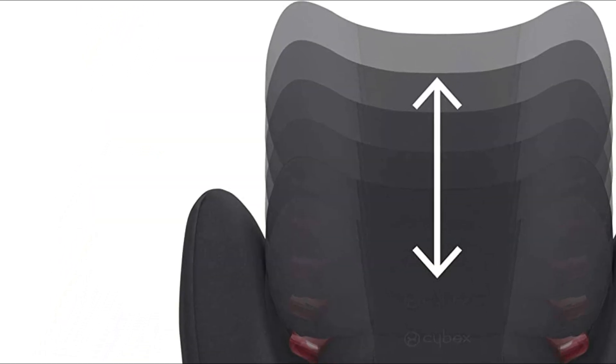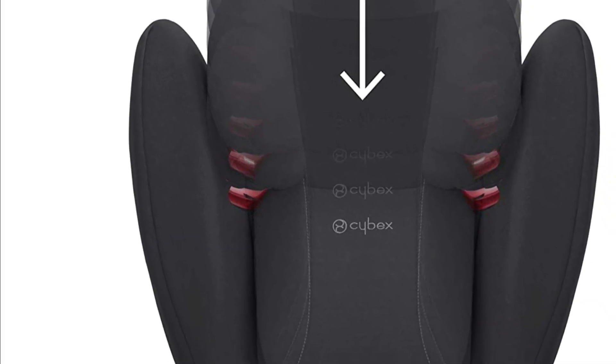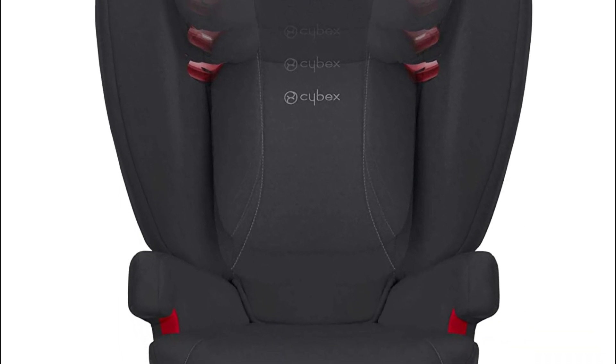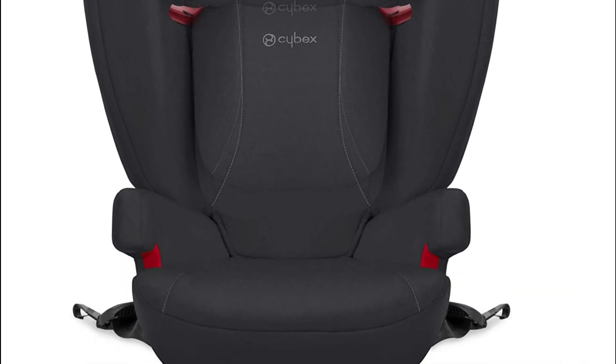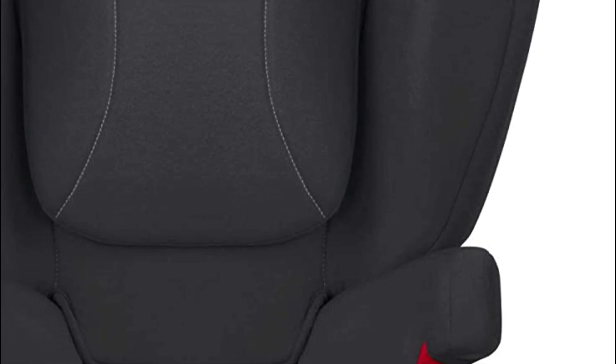Perfect for kids 4 years and older, the Bfix Plus Luxe Car Seat grows with your child. The lightweight design makes it easy to move your car seat between vehicles and puts less stress on your back. Flexible latch ports properly place the car seat in your car with an easy one-click setup.